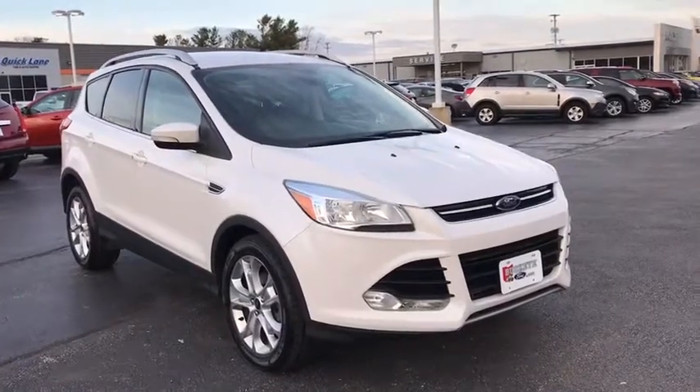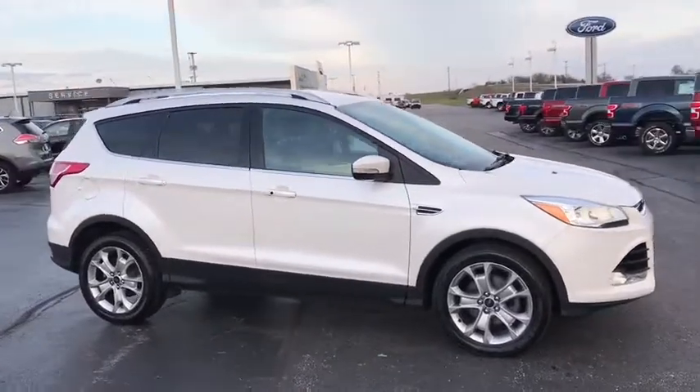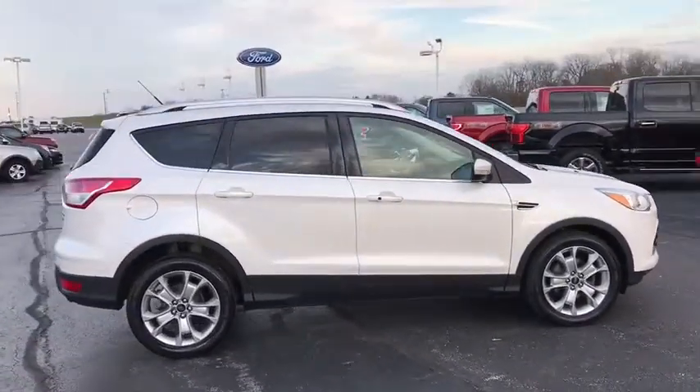2016 Ford Escape. Gas engines flex, tow, sip and go with Ford Escape. This vehicle has less than 40,000 miles.